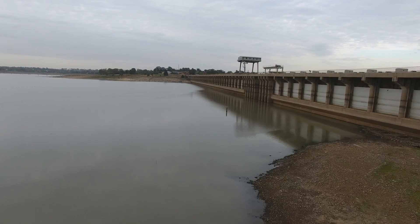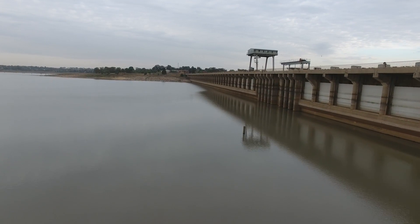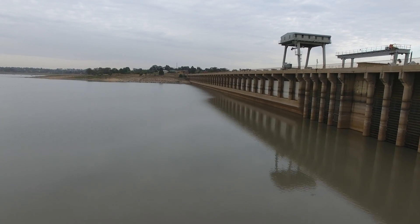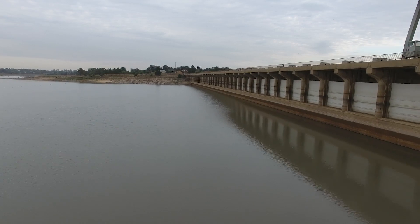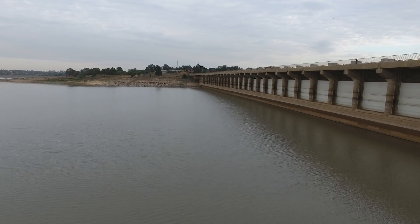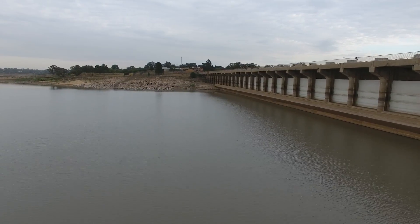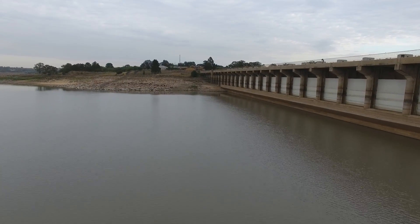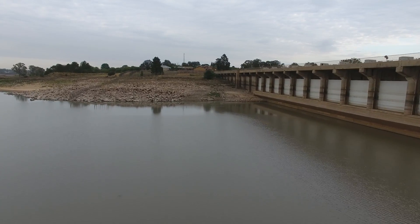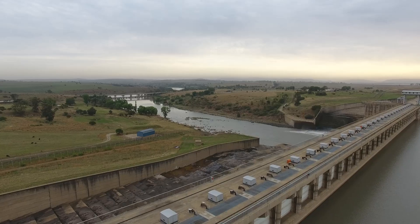This is a nice flyby of the full length of the dam wall.